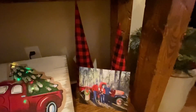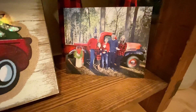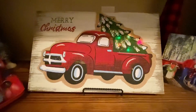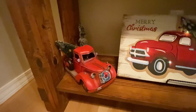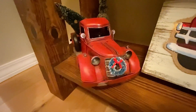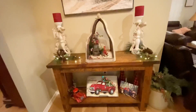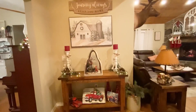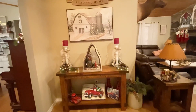Down below are some red buffalo plaid trees from Hobby Lobby with a family picture in front. A red truck picture from a store in Huntsville several years ago, and a red truck from Hobby Lobby that I just hot glued a little wreath on the front and stuck a tree in the back. There beside the table is a crock I got from a yard sale for $20, and I just stuck some greenery inside of that.